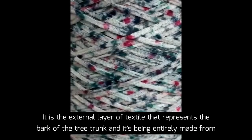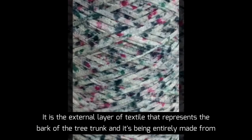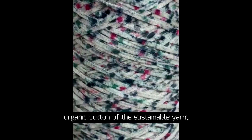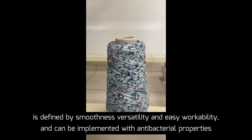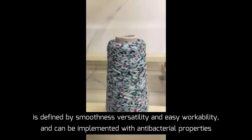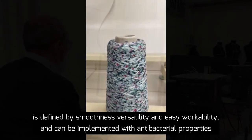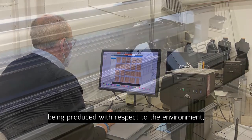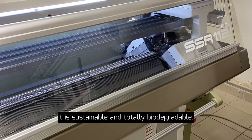It's the external layer of textile that represents the bark of the tree trunk, and it is entirely made from organic cotton. This sustainable yarn is defined by smoothness, versatility, and easy workability, and can be implemented with antibacterial properties. Being produced with respect to the environment, it is sustainable and totally biodegradable.